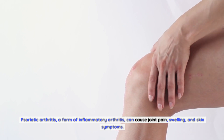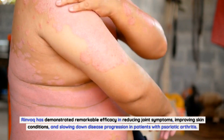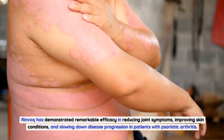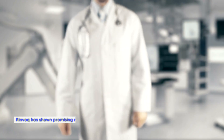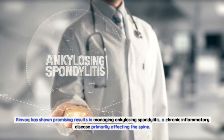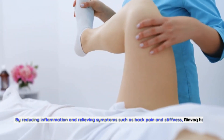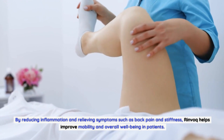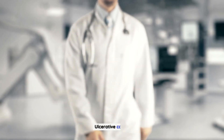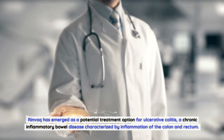In psoriatic arthritis, a form of inflammatory arthritis causing joint pain, swelling, and skin symptoms, Rinvoq has demonstrated remarkable efficacy in reducing joint symptoms, improving skin conditions, and slowing disease progression. For ankylosing spondylitis, a chronic inflammatory disease primarily affecting the spine, Rinvoq has shown promising results by reducing inflammation and relieving symptoms such as back pain and stiffness, helping to improve mobility and overall well-being.